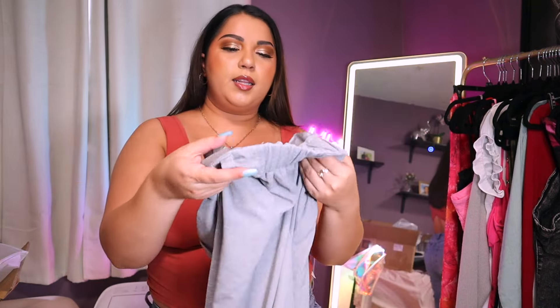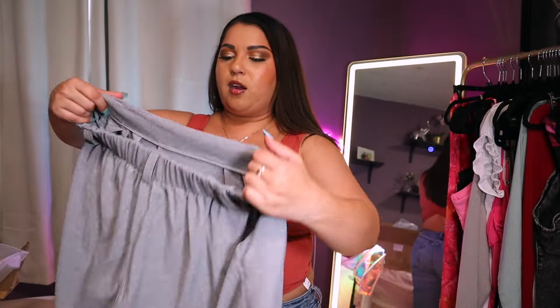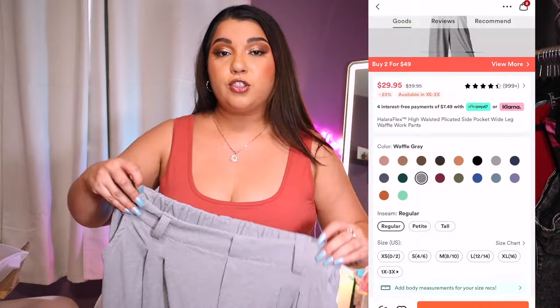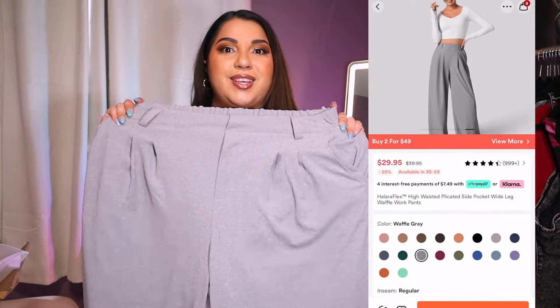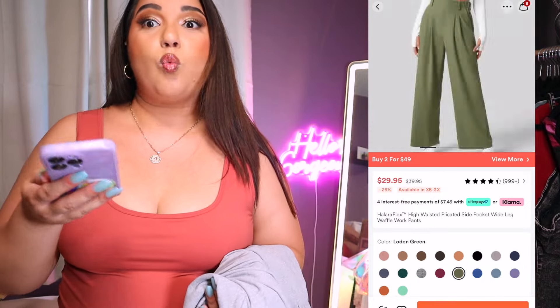Highly recommend, especially with the sale. The sale goes from the 4th through the 14th so you can get money off, then use my code Selly15. On the website they say these are moisture-wicking and will keep you cool and refreshed so you're not going to sweat as much. I'm really excited to try these. This is the High-Waisted Plicated Side Pocket Wide Leg Waffle Work Pants in large. Let's go ahead and try it on.